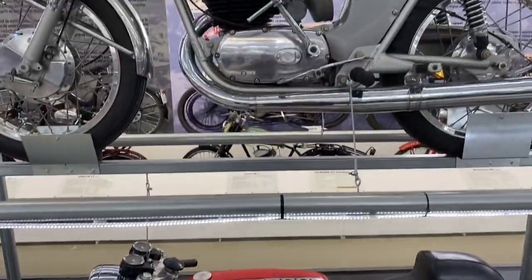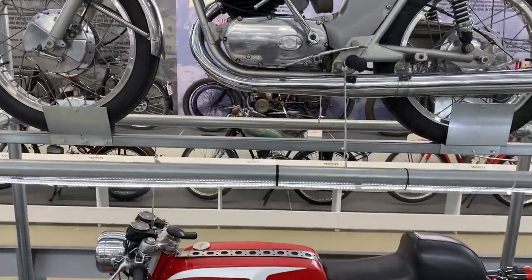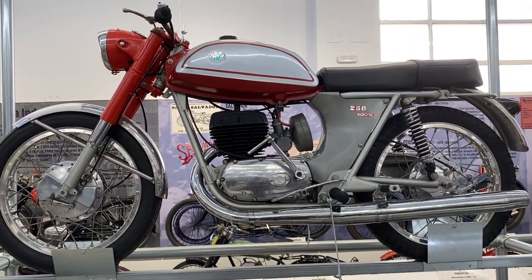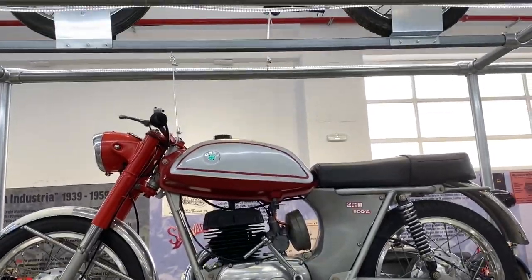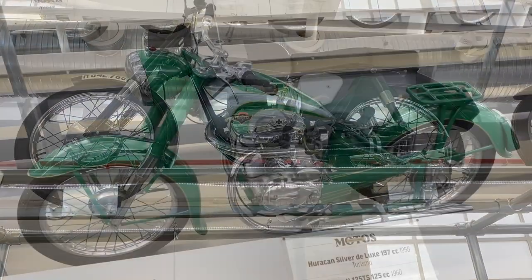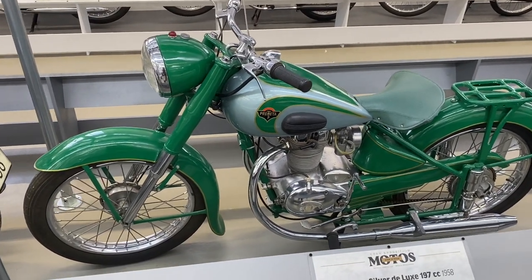And then an Ossa Sport — difficult to get all these in, room is tight. An Ossa 250 Sport, and an Ossa 160 Turismo above that. And a Prometa, a 250 for 1953, described as a Turismo.